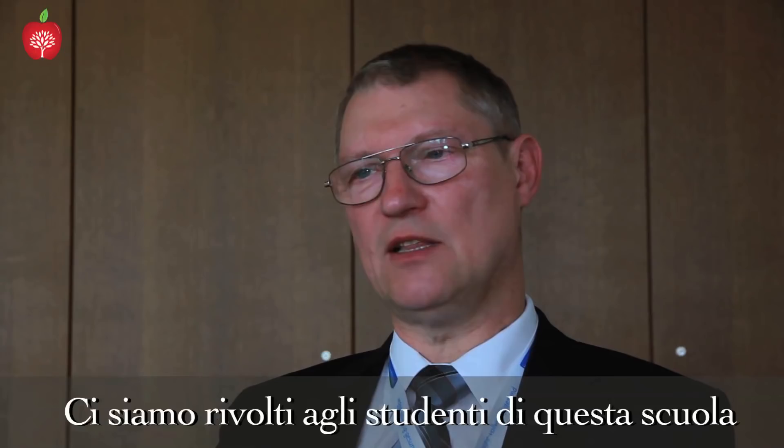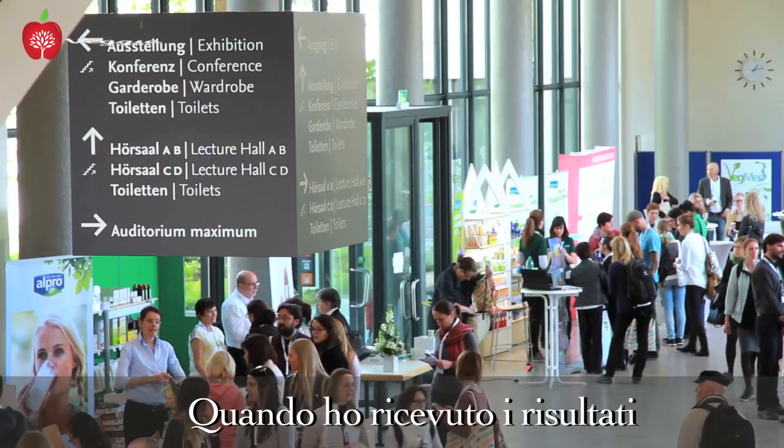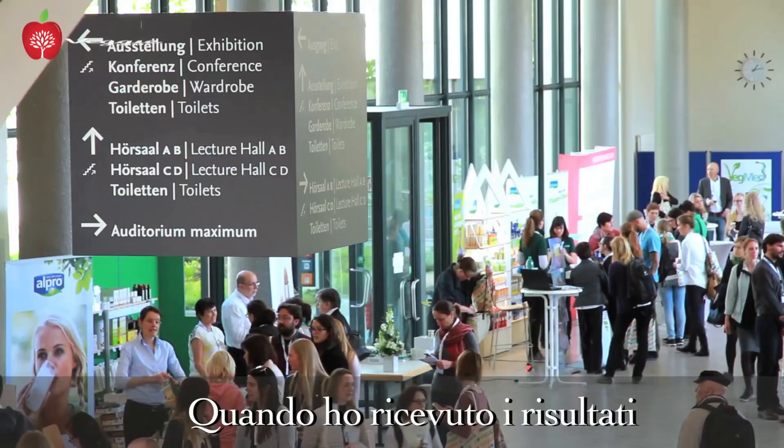We asked pupils at a school to be measured for one month — just measured, with no instructions. In the second month, we measured them again and asked them to eat a healthy diet rich in fruits and vegetables, sleep more, stop smoking, and stop drinking alcohol. When I received the results of the first month — the placebo phase — I was surprised because the levels were already very high. They took care of themselves because they knew they were being measured, even without knowing their values.